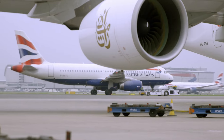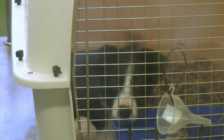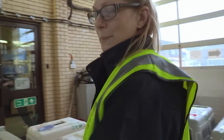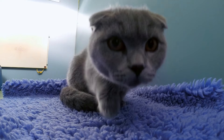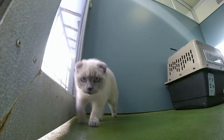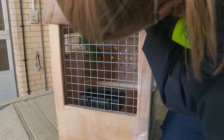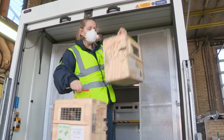Today on Animal Airport: the team race to get two puppies to their plane on time — it's all a bit crazy. Some unusual kittens are laying on the charm — they are so friendly, so cuddly. And three pet parrots fly in from South Africa: a ring neck, one cockatiel, and two cockatiels.